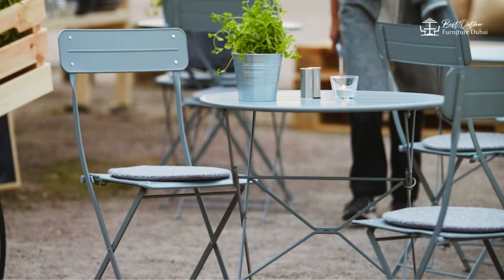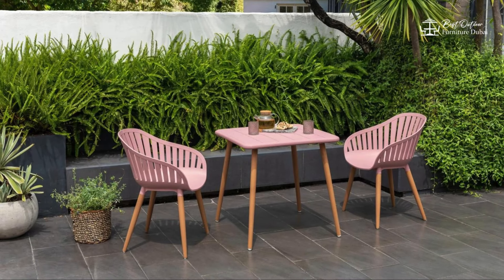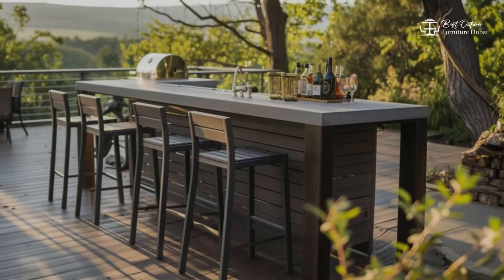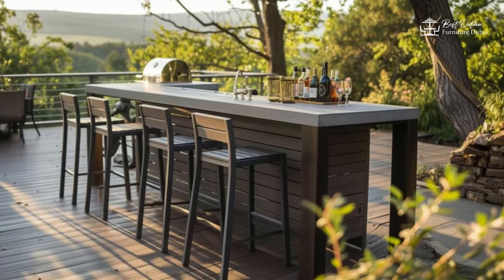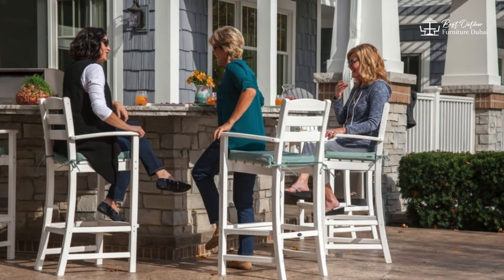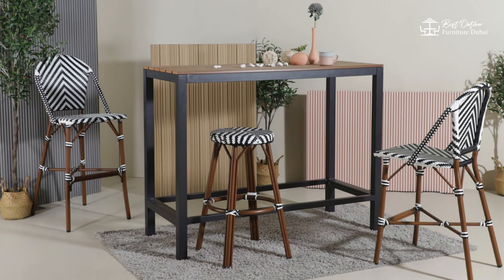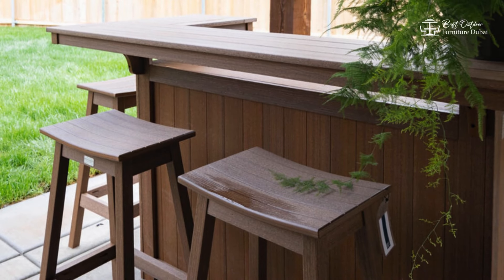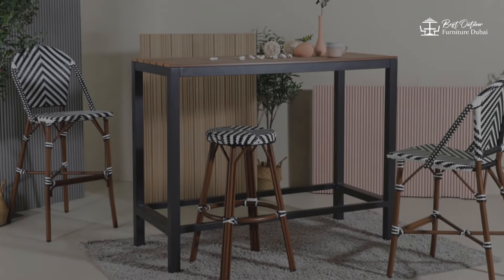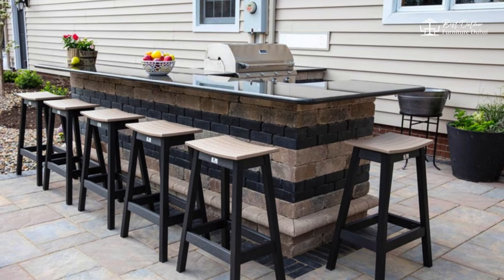They are a great way to make the most of limited space. If you love to entertain, outdoor bar furniture might be just what you need. Bar sets typically include a high table and bar stools, creating a fun and casual vibe for your outdoor space. Some sets even come with built-in storage for drinks and barware. Outdoor bar furniture adds a touch of sophistication to your patio or deck.